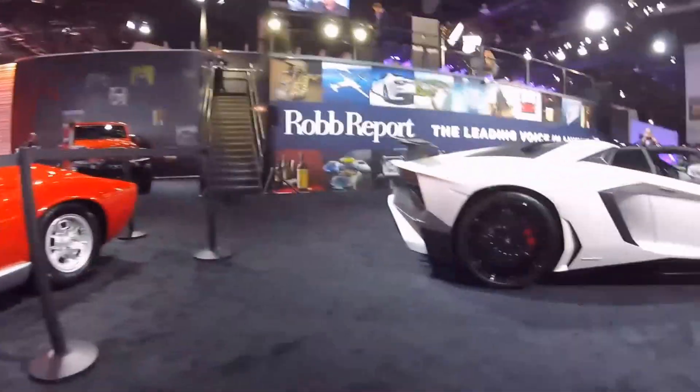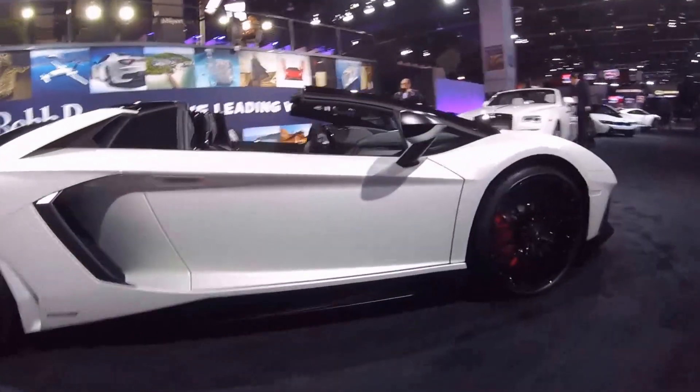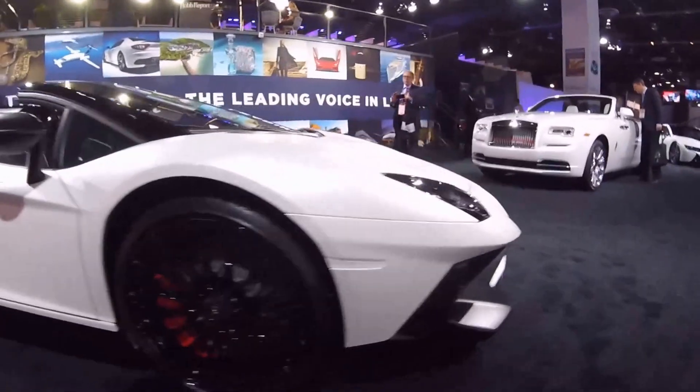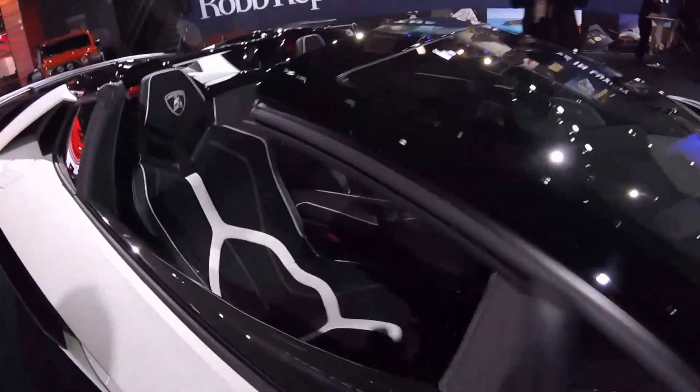Speaking of Lamborghinis, check that out — an Aventador Roadster. It's got this beautiful matte white finish. Check out those seats.